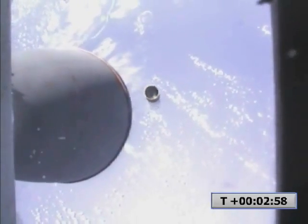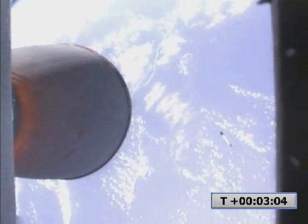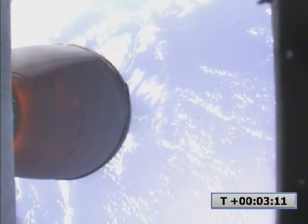Coming up on stage separation. Stage separation confirmed. Second stage ignition confirmed. Second stage engine ignition nominal. Coming up on fairing separation. Fairing separation is confirmed. Fairing sep confirmed. Vehicle velocity is 2634 meters per second, altitude 117 kilometers. Second stage engine performance nominal.